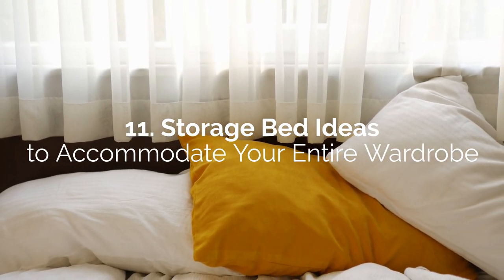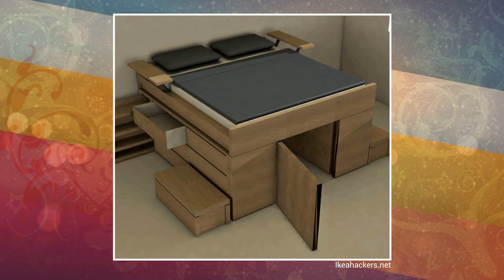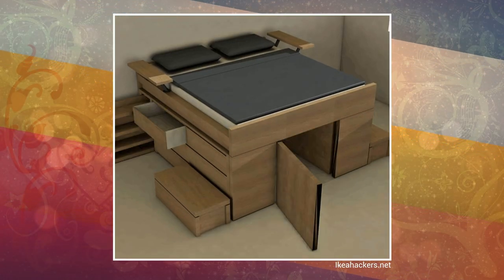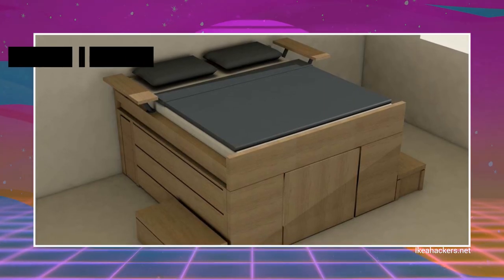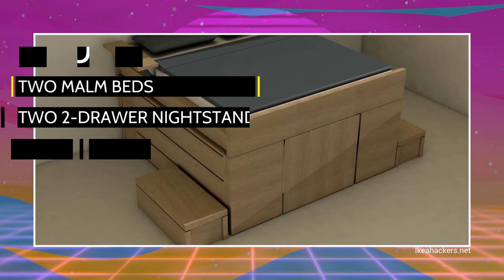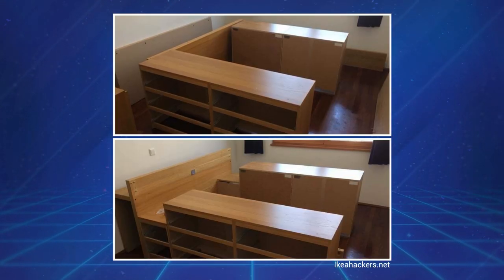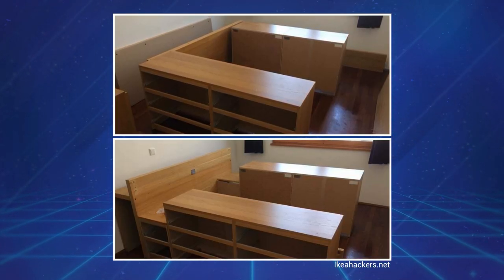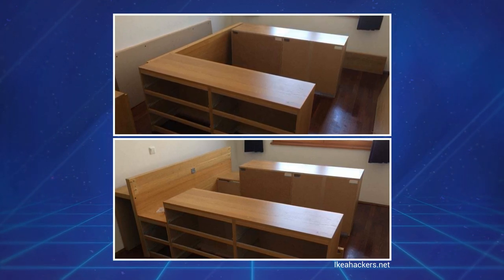Number 11: Storage Bed Ideas to Accommodate Your Entire Wardrobe. If you try this terrific storage bed on steroids hack, you'll have enough space to fit your whole wardrobe. The project requires four 3-drawer Malm dressers, two Malm beds, two 2-drawer nightstands, and a headboard. You'll join two dressers together for each side of the bed. You can also add two smaller 2-drawer nightstands facing the same way as the dressers.